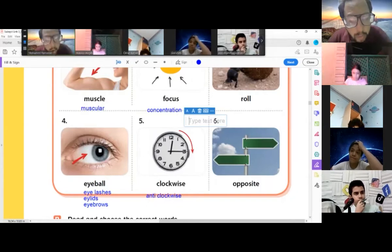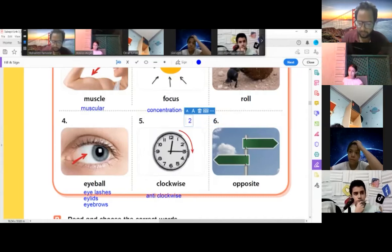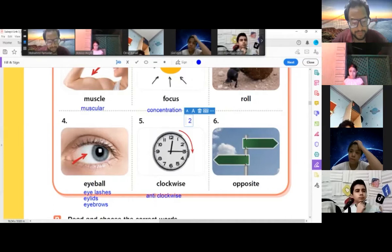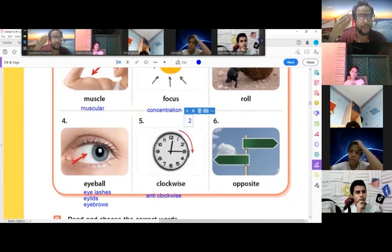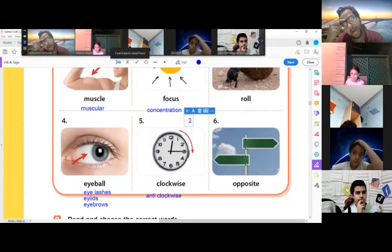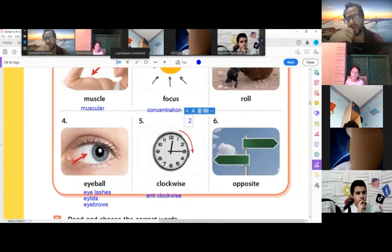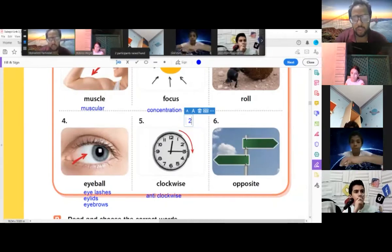Roll — my mom is rolling some leaves to make food for us. Eyeball — your eyeballs are black or brown. Eyelashes — some girls like to put on plastic eyelashes. Eyelid — your eyelid covers your eyes. Eyebrows — your eyebrows are the hair above your eyes. Clockwise — does it move in a clockwise direction or anti-clockwise direction?